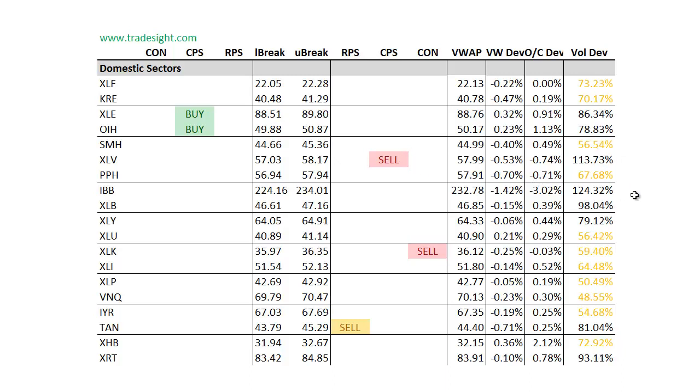Also the IBB - they tried to circle the wagons earlier but they crushed it down pretty well and stuffed the buyers. This is 3% below the day's open and almost 1.5% below the day's VWAP. So a lot of weakness still and a lot of liquidation still in the IBB.